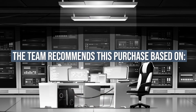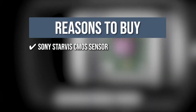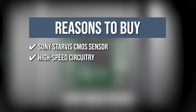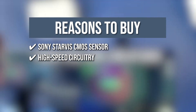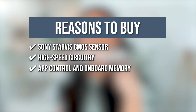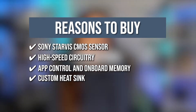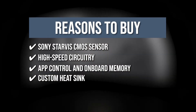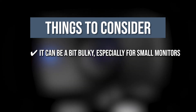The team recommends this purchase based on the following. The Sony Starvis CMOS Sensor captures remarkable video detail with minimal noise. High-speed circuitry delivers uncompressed 1080p video at 60 frames per second at the lowest latency. App control and onboard memory means it automatically recalls all image settings on all computers. A custom heatsink keeps the camera cool, avoiding overheating and allowing you to stream for hours. One thing to note: it can be a bit bulky, especially for small monitors.